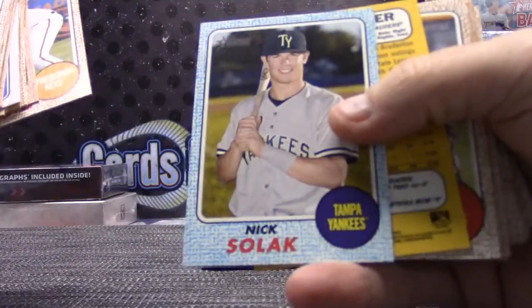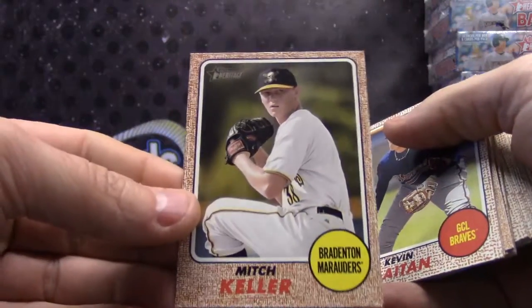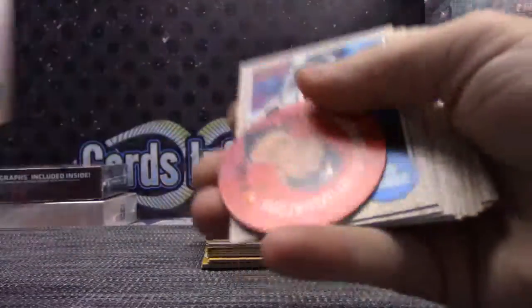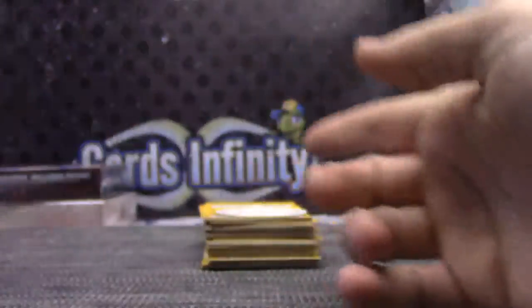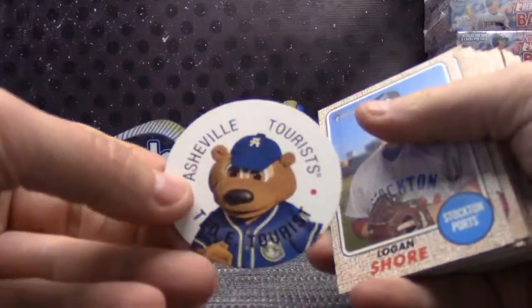You got a blue Nick Solak and a Mitch Keller backwards card. The Breed in Town Marauders, Kannapolis Intimidators, the Midland — oh, that's Grant Holmes. I think I've been reading the teams instead of the names. Asheville Tourist.